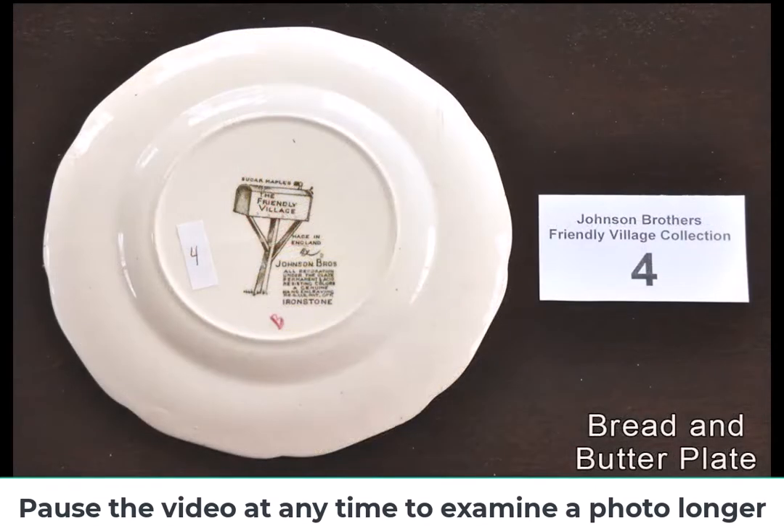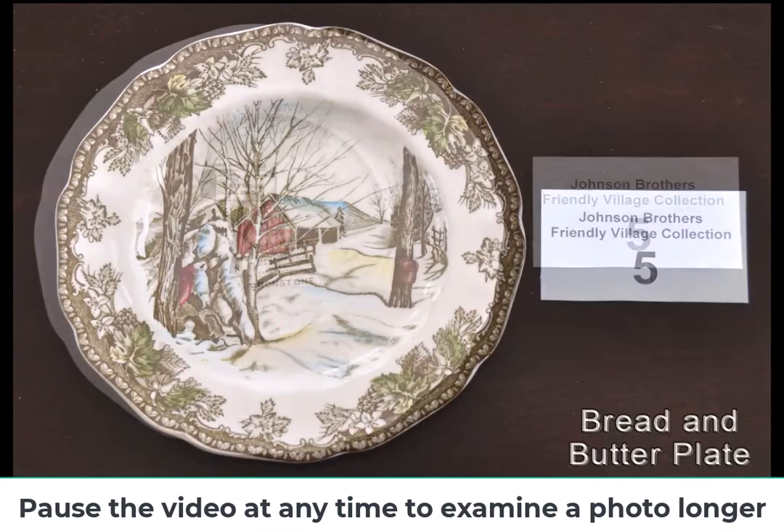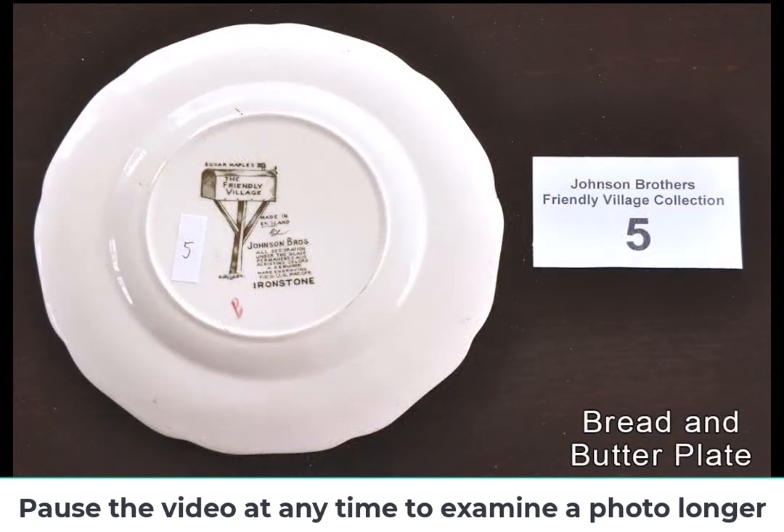By 1888, a third brother, Henry, joined the firm and they began production of transferware, which the company would become famous for.